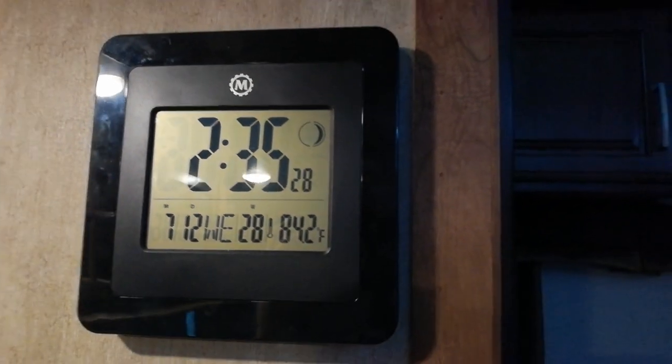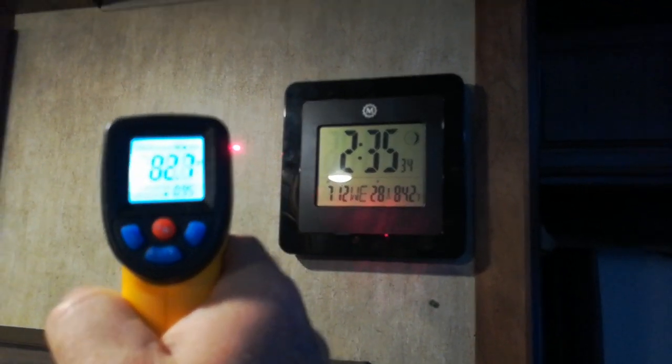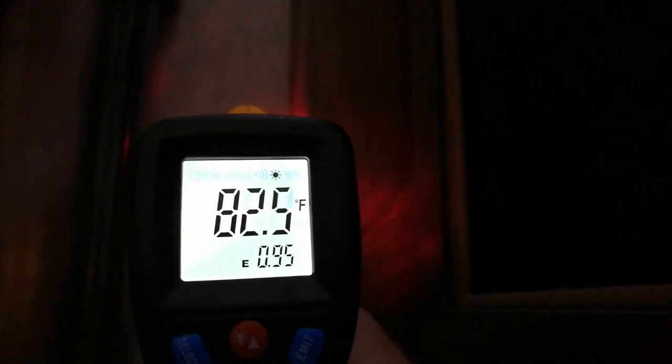So when you have an infrared thermometer, what is it really measuring? It's measuring the temperature of the wall surface. So this is the sunny side - 83 degrees. But if I come over to the shady side of the RV and do it again, it's 82 degrees. That kind of tells me the insulation is working for the most part.